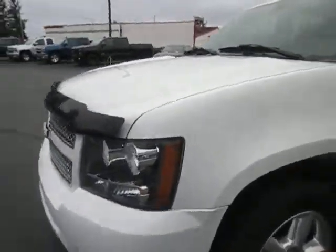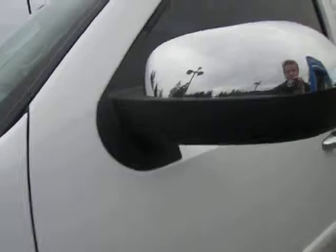Hi guys, Ian here from Mark Emblem Motors with the 2007 Chevy Tahoe. You can see we got the chrome accents and chrome badges which look great. There's some good tire tread left as well.